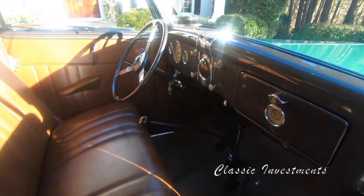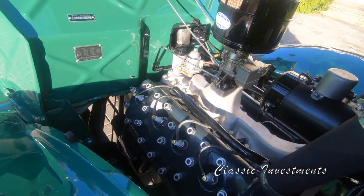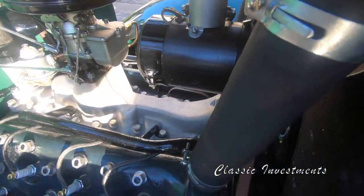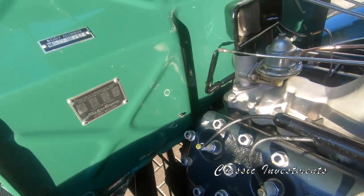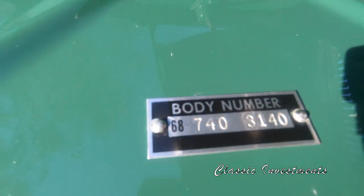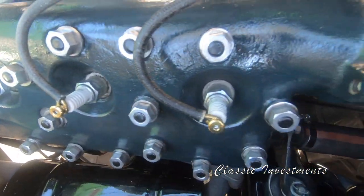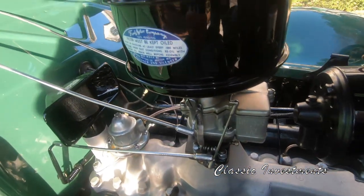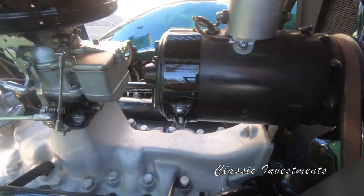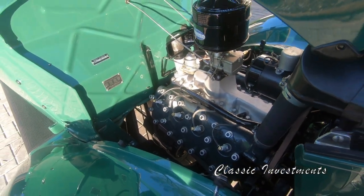The headlamp switch is built into the horn ring. Alice's engine compartment condition is absolutely pristine and correct, down to the original head bolts and the wiring. There are no electric fuel pumps, no 12-volt batteries — nothing from the original factory specifications has been altered.